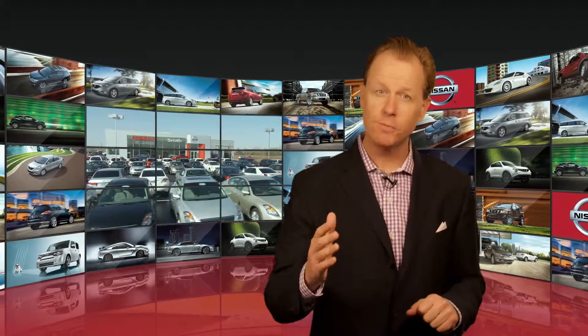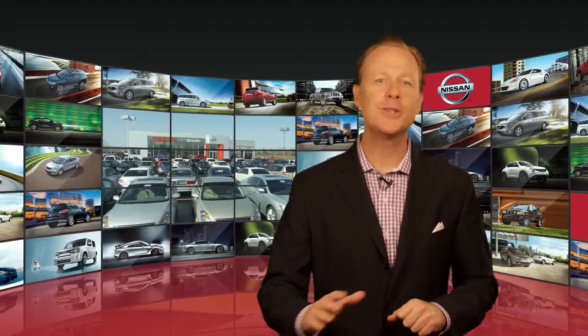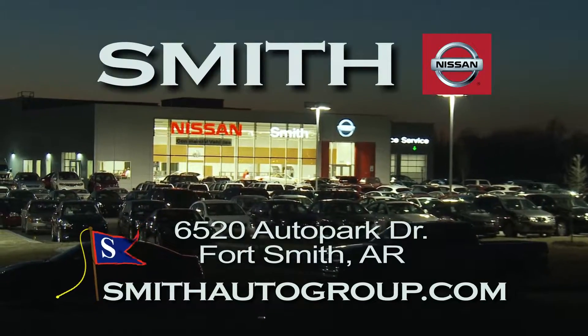Price, selection, state-of-the-art facility, and most importantly the best automotive experience you have ever had. Smith Nissan in Fort Smith.